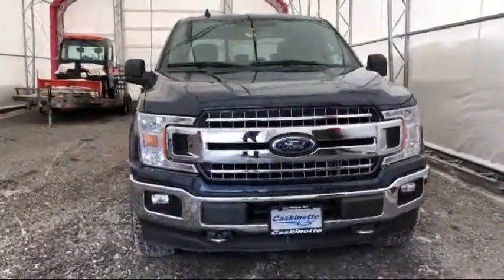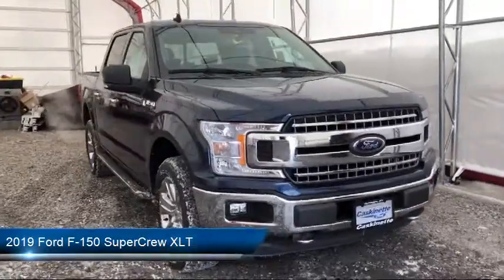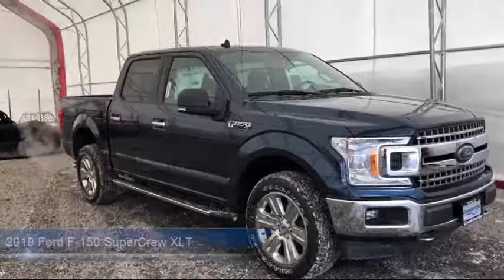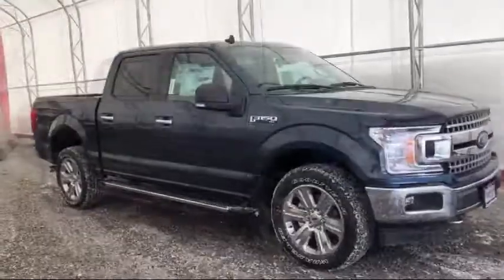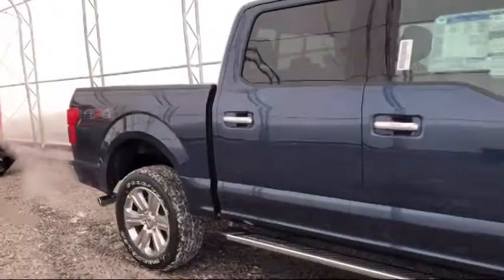It comes equipped with alloy wheels, tow package, keyless entry, tire pressure monitoring system, auto high beam headlamp control, air conditioning, reverse sensing system, SYNC 3, traction control, and trailer brake control.